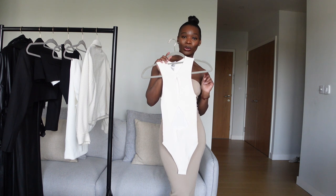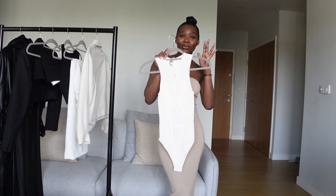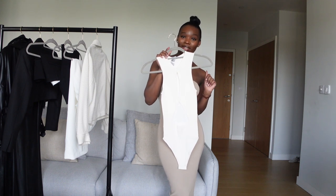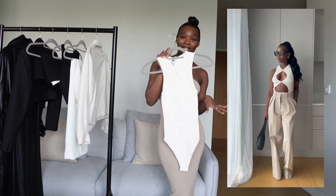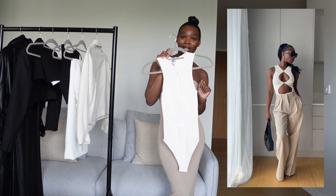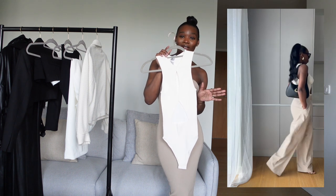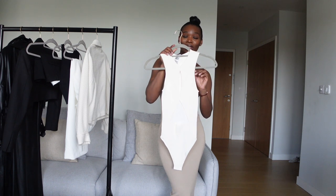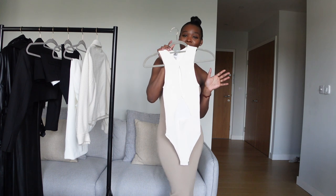When I saw this bodysuit on the website I already had a vision of myself wearing it to the south of France — with neutral trousers, black heels or sandals, and a cute black bag. Or you can go all neutral walking down to the beach. This is definitely a must in my wardrobe.